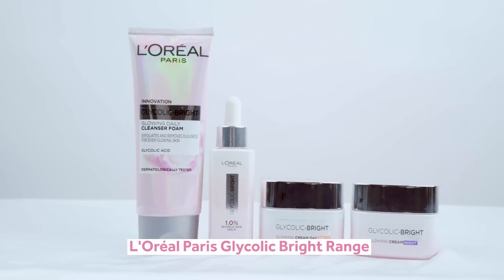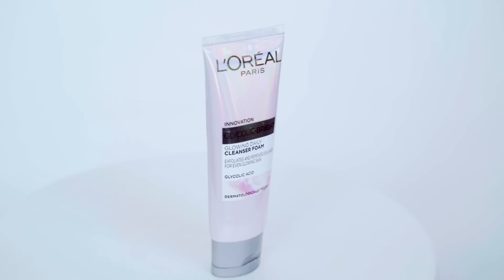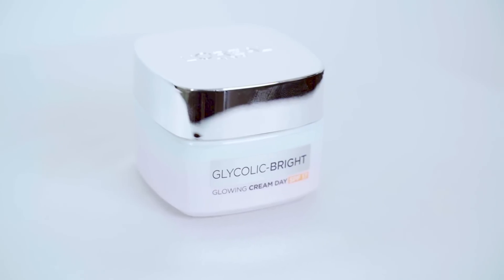After learning about the benefits of glycolic acid, let me introduce you to the newly launched L'Oreal Paris Glycolic Bright range, which is inspired by dermatologists' brightening peeling procedures. I cannot tell you how excited I am to try out the products — not only for the ingredient, but also because L'Oreal Paris is the most trusted international brand with science-backed products. This range has a cleanser, serum, day cream, and night cream.